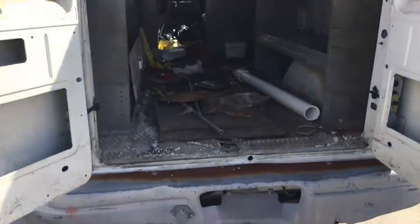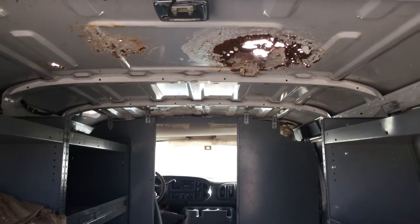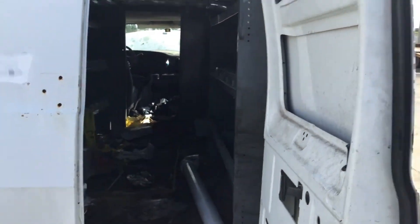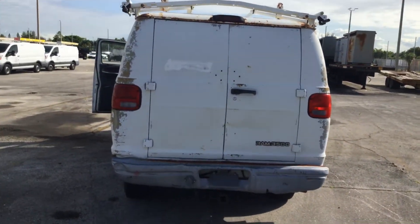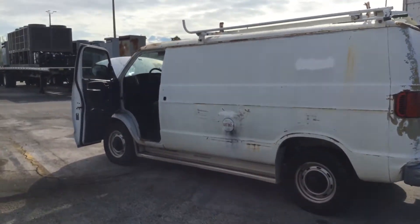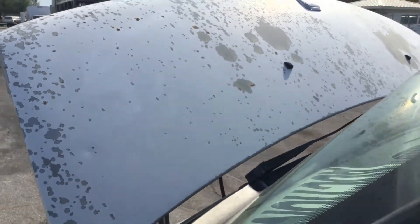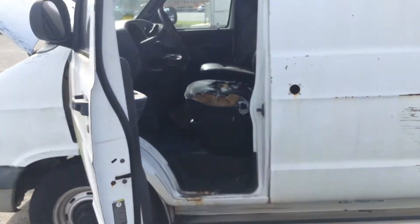Rear bumper is damaged. Both of those back doors open and close no problem. I'll rev it up. Motor sounds good. It's got 90,000 miles.